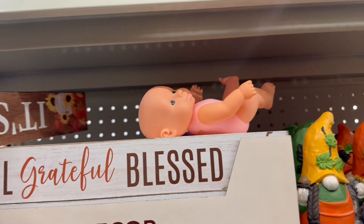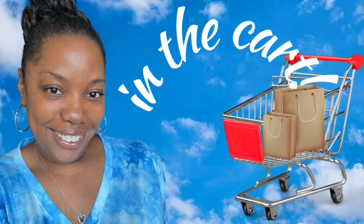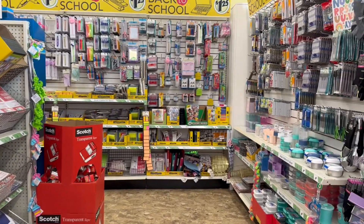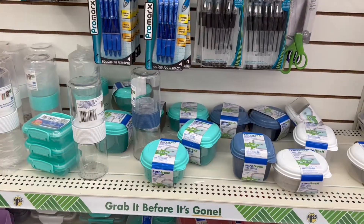Oh my goodness, I had to move the baby over — girl, it's fall y'all! Hey guys, I'm in Dollar Tree. I think we're good to go.